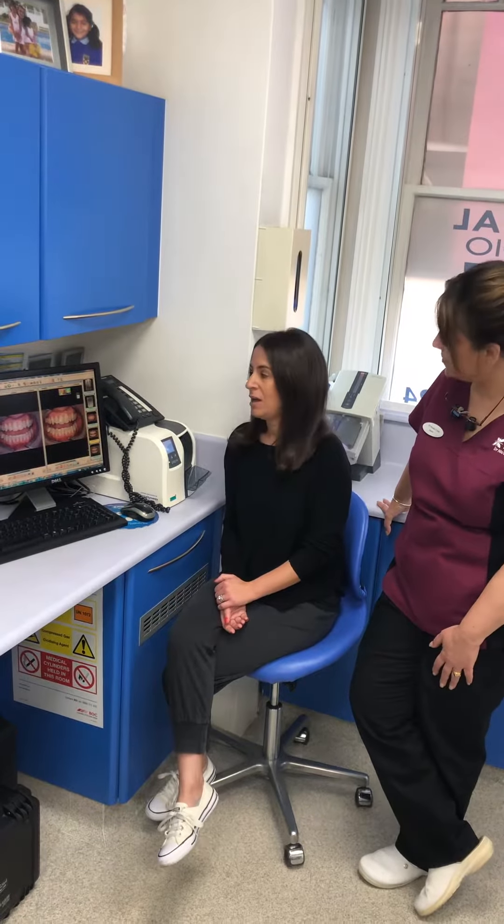Did you find the whole process straightforward or was there any time where you thought I can't do this anymore? No, it was really easy. I changed retainers every week. I came to see you every 4 weeks and it was all fine.